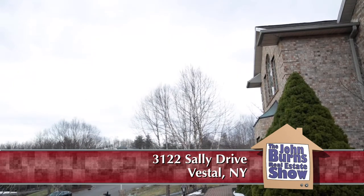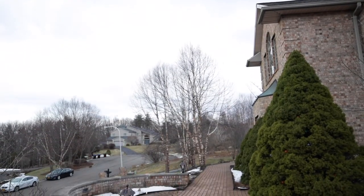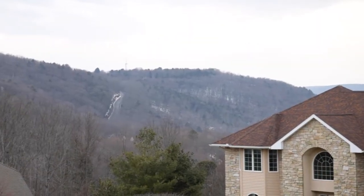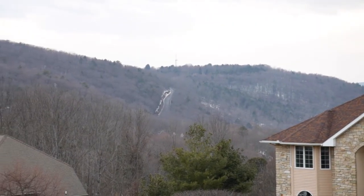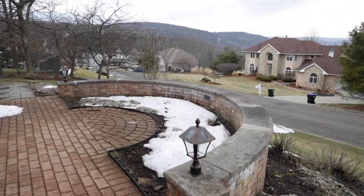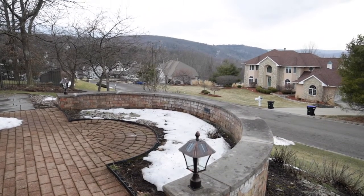It's a beautiful day in Vestal and we are on the top of the hill. You can see Pierce Hill Road right over there going up the hill. It's a great spot here and quiet — there's no through traffic. Great place for kids to learn how to ride a bike, that's for sure.